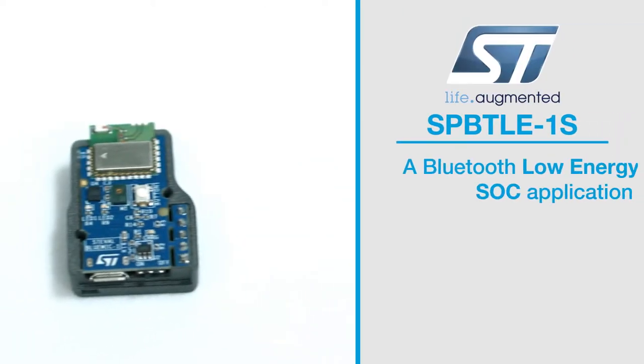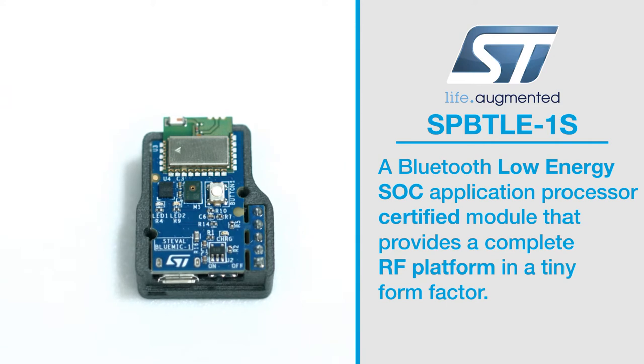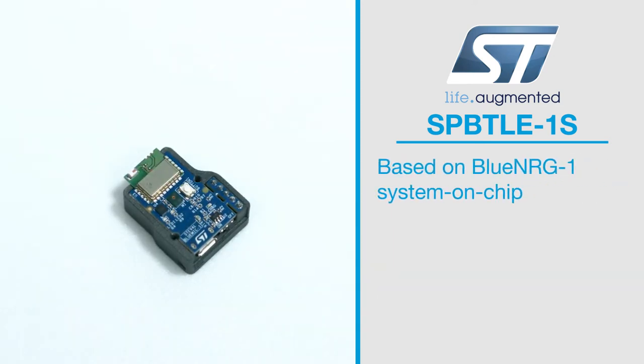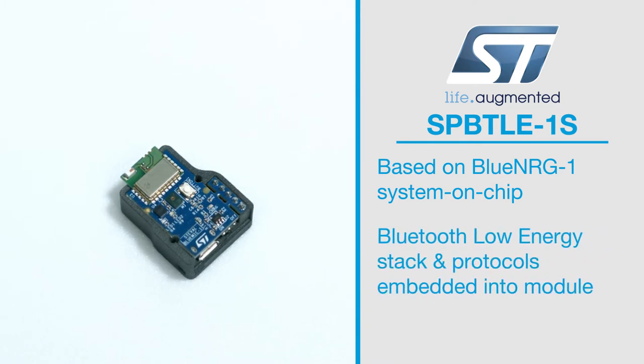STMicro's new SPB-TLE-1S is a Bluetooth Low Energy application processor certified module that provides a complete RF platform in a tiny form factor. It's based on the Blue Energy-1 SoC, meaning that the entire BLE stack and protocols are embedded into the module.